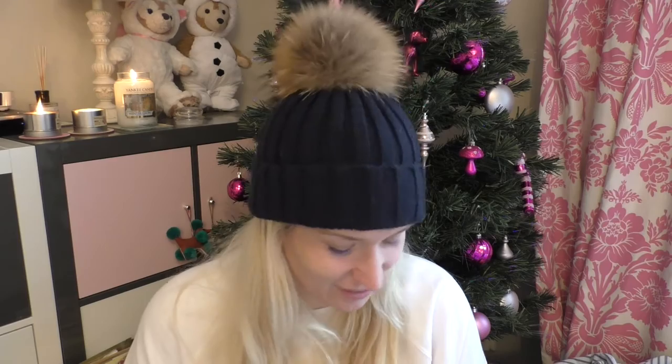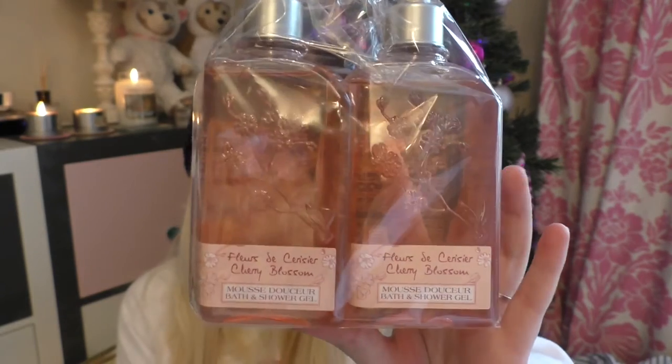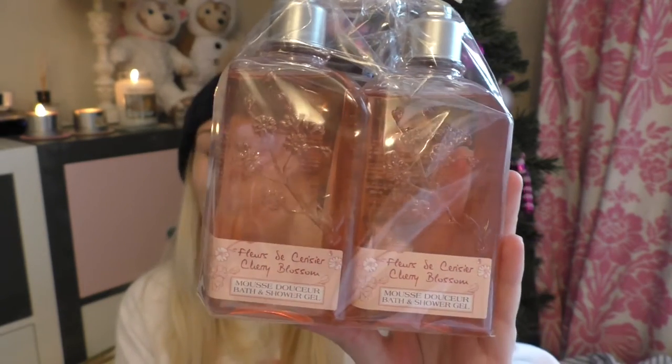And last on the toiletries are these two Cherry Blossom products by L'Occitane — bath gel, mousse, bubble bath, that's the word I'm looking for.